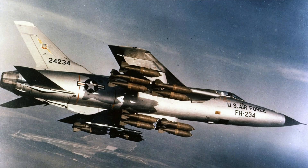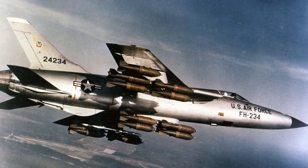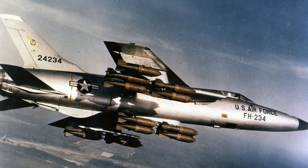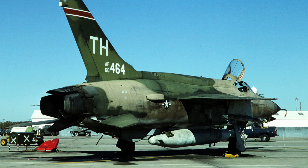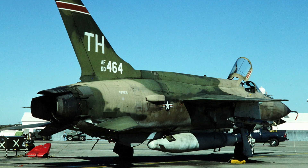The Republic F-105 Thunderchief's earlier versions had a downward firing ejection seat due to concerns about the aircraft's high tail. Later models switched to upward firing seats.